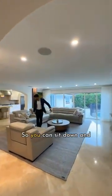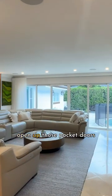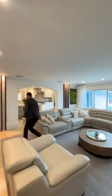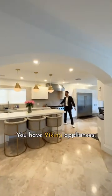And this is your family room, so you can sit down and watch the game, or just open up those pocket doors and go dive into the pool. The family room is right off of your kitchen — you have Viking appliances, you're on gas.